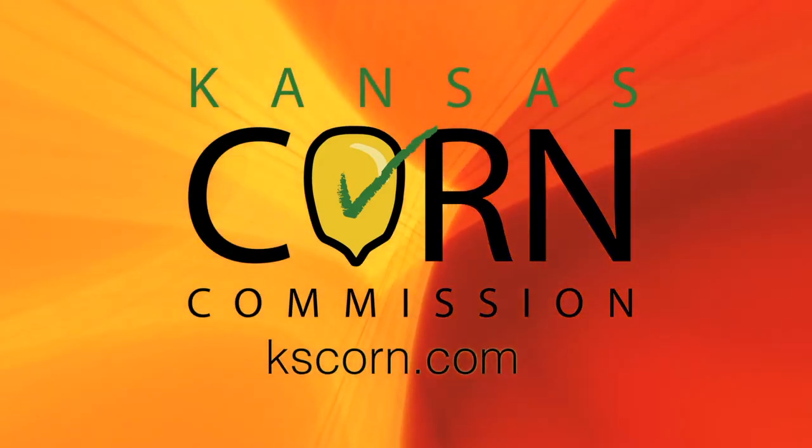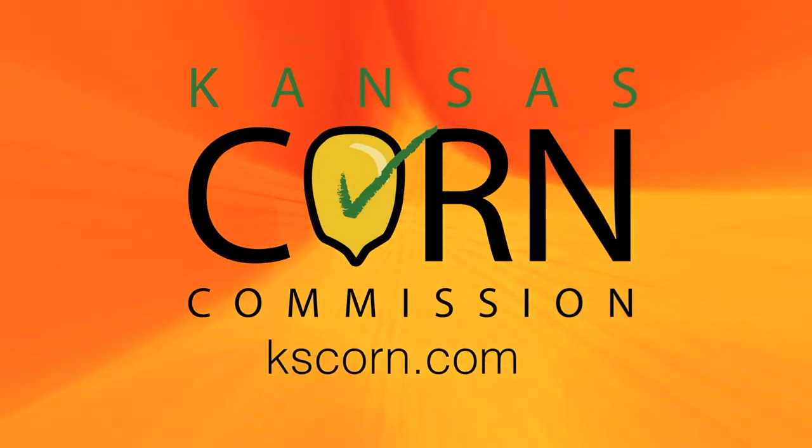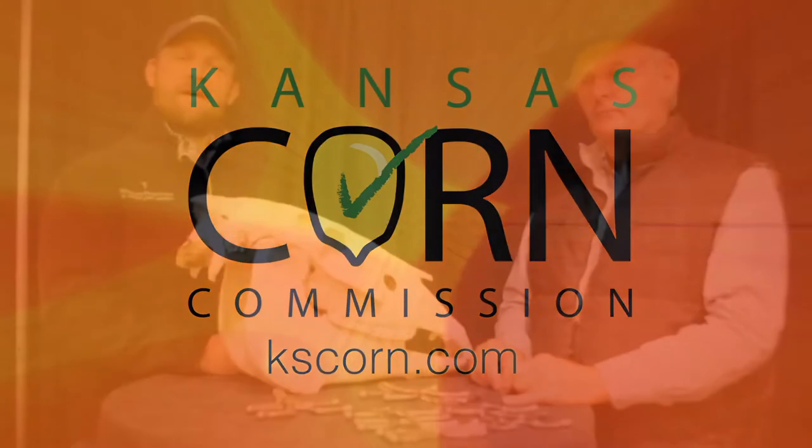This segment brought to you by Kansas Corn. Learn more at kscorn.com. Hello and welcome to Horsin' Around. I'm Dr. Chris Blevins at Kansas State University Veterinary Health Center.